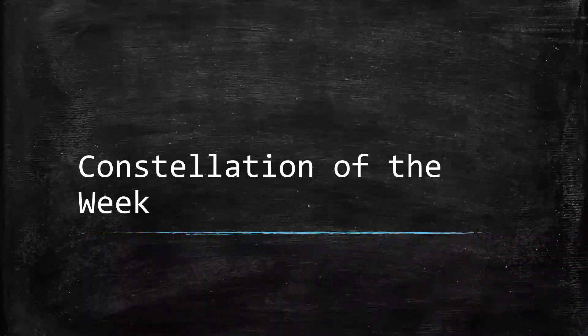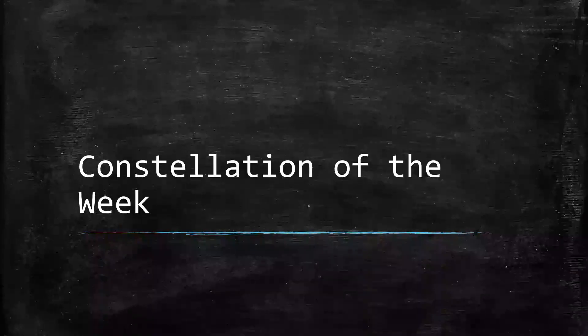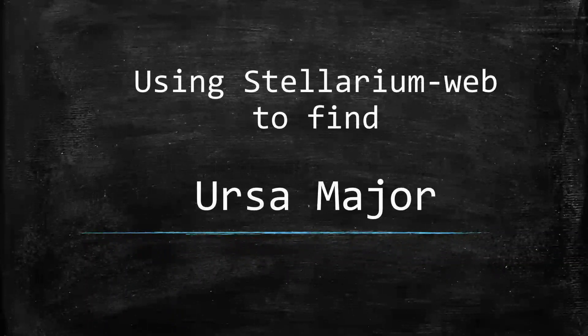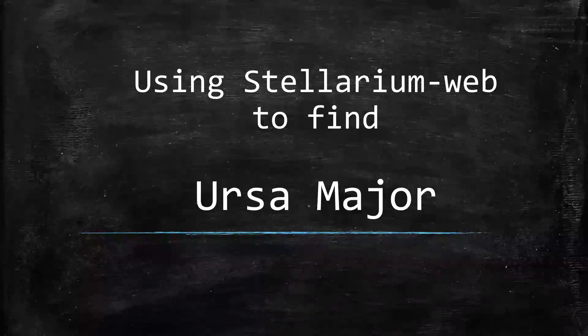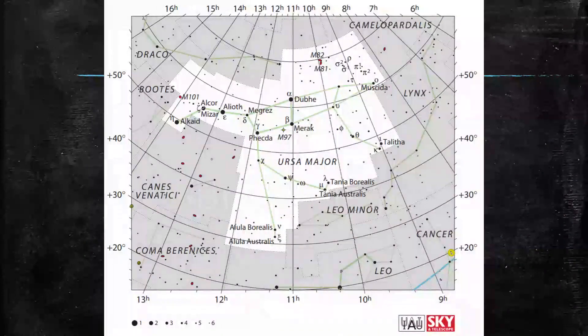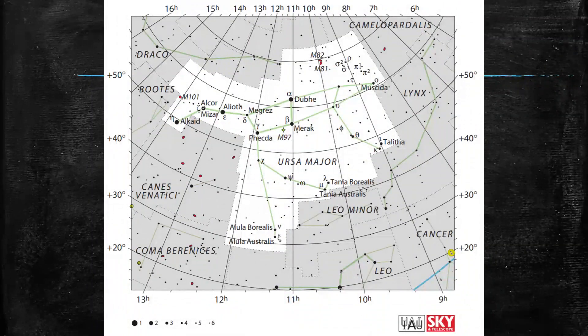Hello and welcome to our very first constellation of the week. When you look in the module overview for every module, towards the bottom you will see a constellation of the week and what we are looking at in the sky. We always like to start off the quarter looking at Ursa Major, and that's the constellation for the week that you will see in module one. As you go down to the bottom of module one you'll see a star chart.